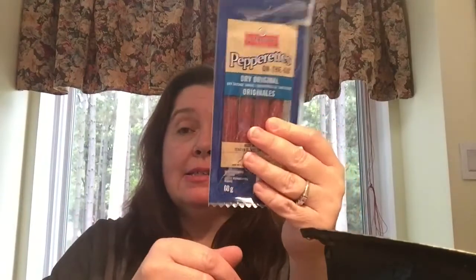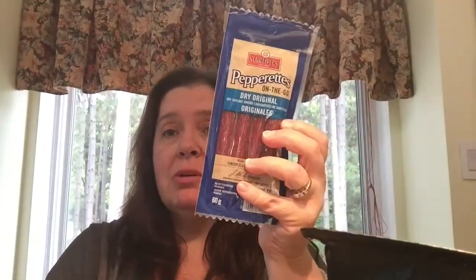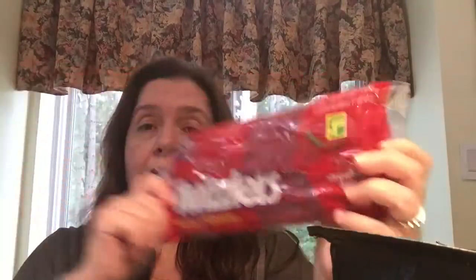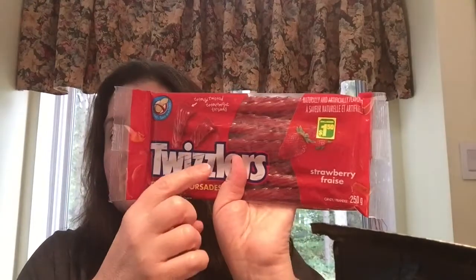My son was just in here — that's why I had to pause the video. He was very happy to see I bought him this: Schneider's pepperettes on the go, the dry original pepperoni sticks. I actually bought two packs, one for each of them. They like to snack on these. There are four sticks per pack, 60 grams, and these are $2. I also bought my people some Twizzlers — these are $1.50 for the strawberry-flavored 250-gram pack. I get these for 25 cents less at Dollar Tree, but I was at Dollarama so I got them.